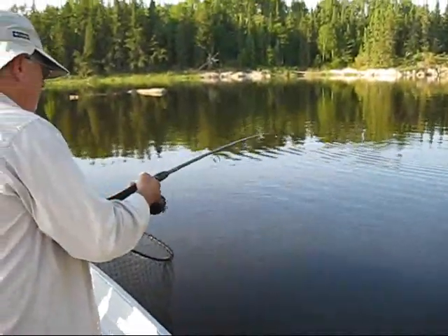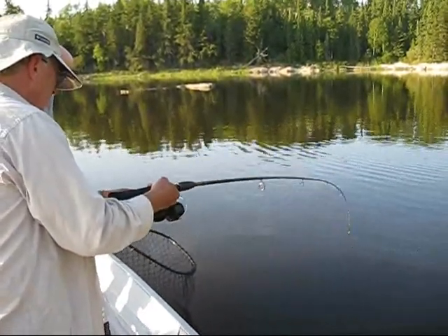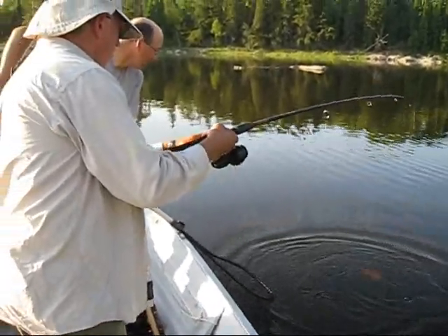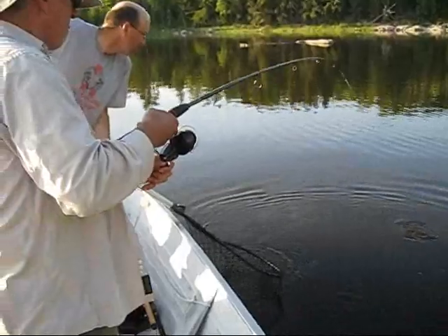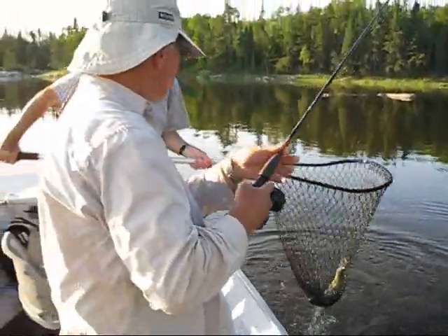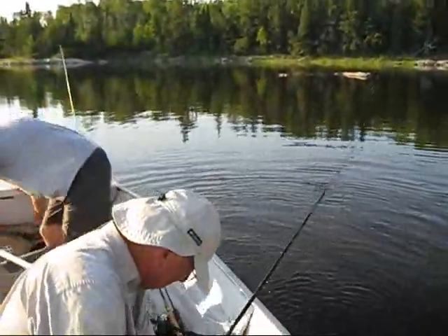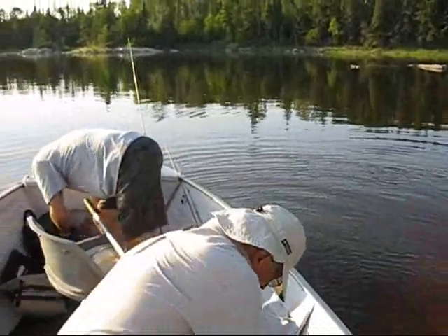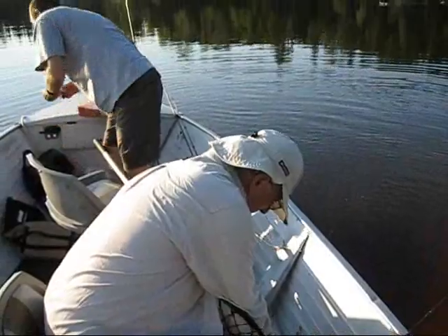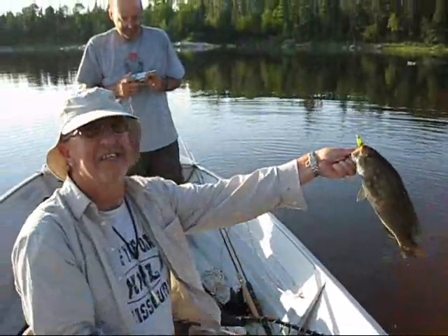He's a nice fighter. It's a walleye, isn't it? I don't know. Can you see him? Yeah, I can see a fish. Oh, it's a bass. Beauty, beauty. Steve called it. Way to go, Joe. Sweet bass. Well, I got this thing shooting video, so hold him up when you get a chance. Sweet bass. Nice, way to go.